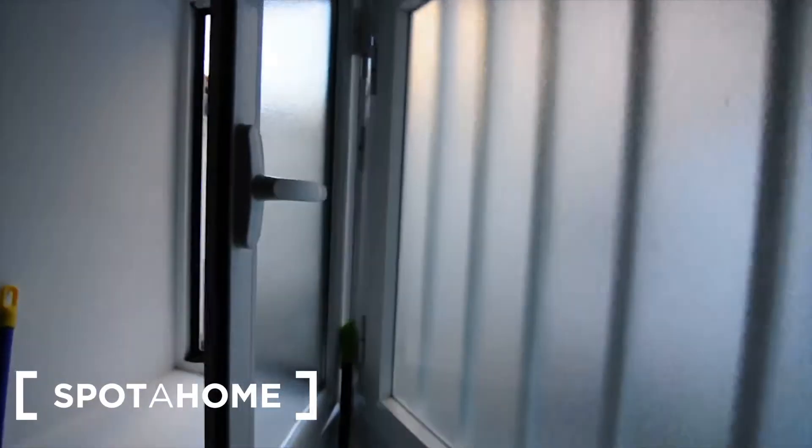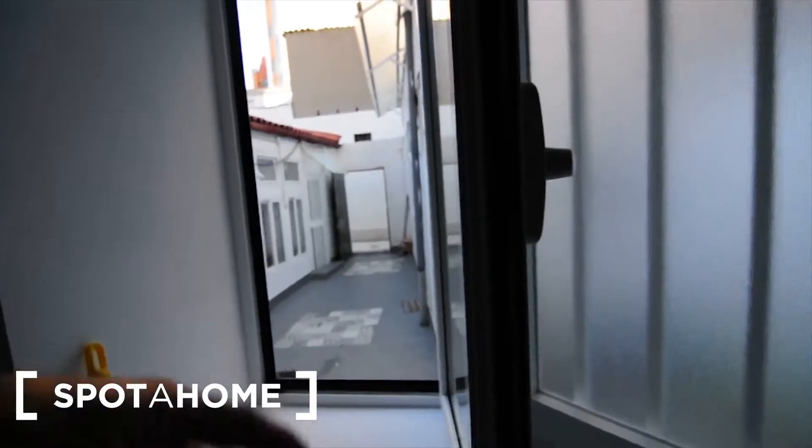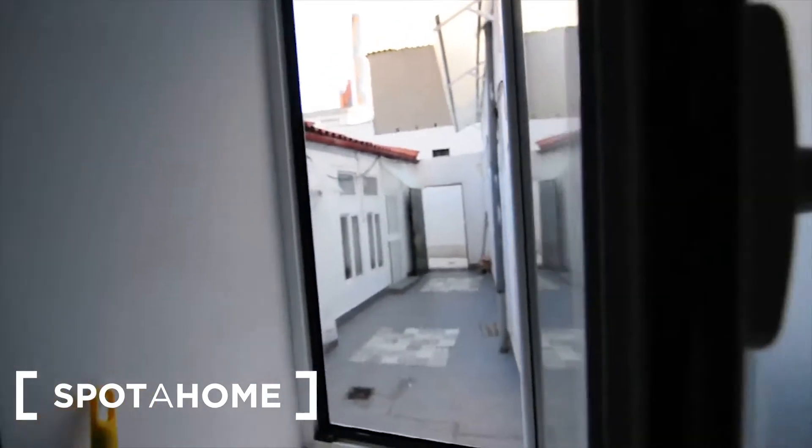So this is the entrance. You've got a little patio common with the neighbors in there.